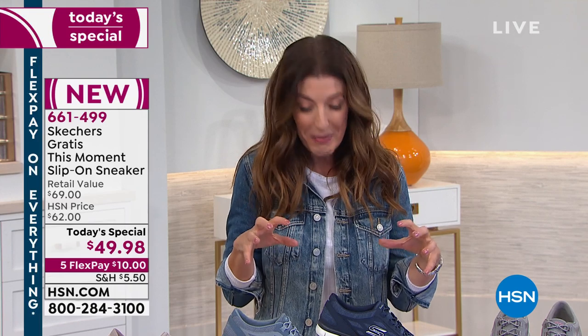It's everything you want — it's the Gratis bottom, that lightweight flexible comfort, all-day walking on that memory foam insole. Best of all, we've got all the colors of the season. Come on in, you can shop online at HSN.com. We're also streaming live on Facebook on HSN's Facebook page. Love to hear what you think about Skechers — this is only our second Today Special they've ever offered here on HSN.